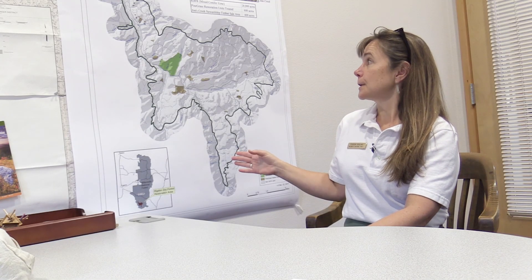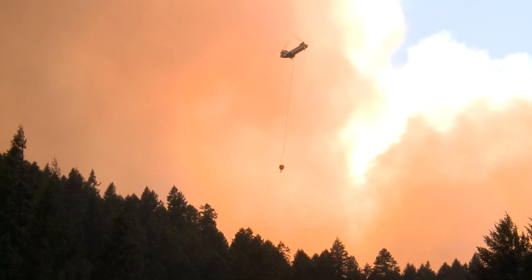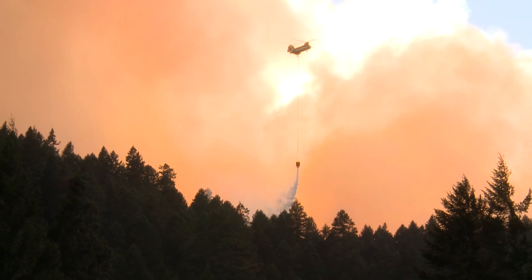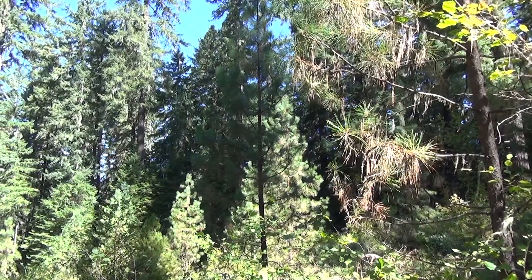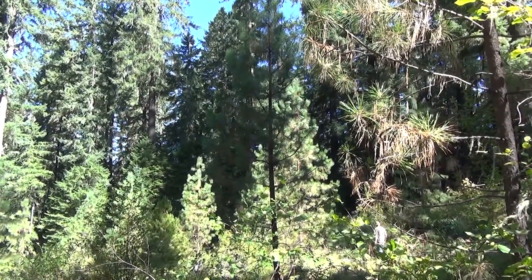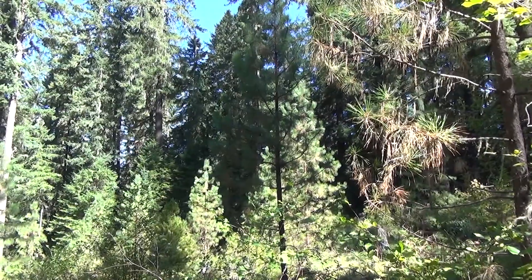What's been happening is that this mixed conifer forest is generally dependent on fire, and over the years we've suppressed fire throughout much of this area. The suppression of fire has allowed Douglas fir to come in in really thick concentrations, and it's now out-competing the ponderosa pines, the sugar pines, and oak trees.